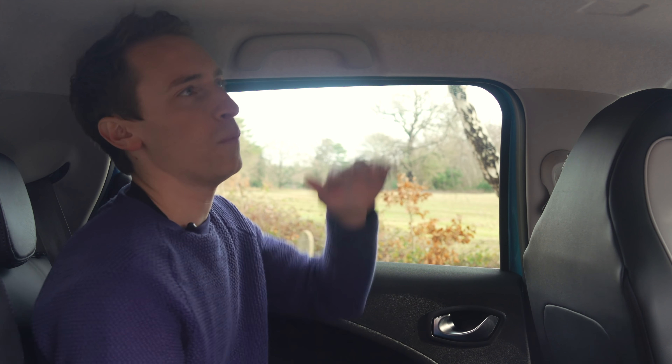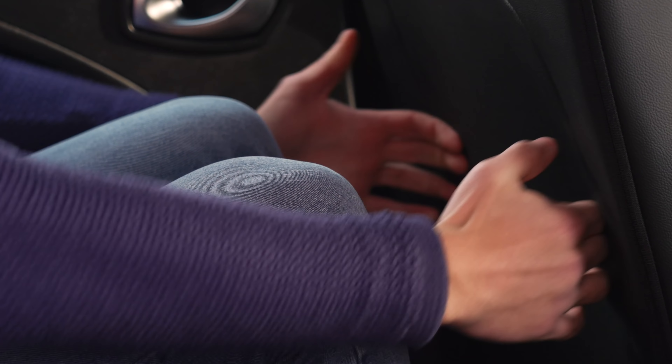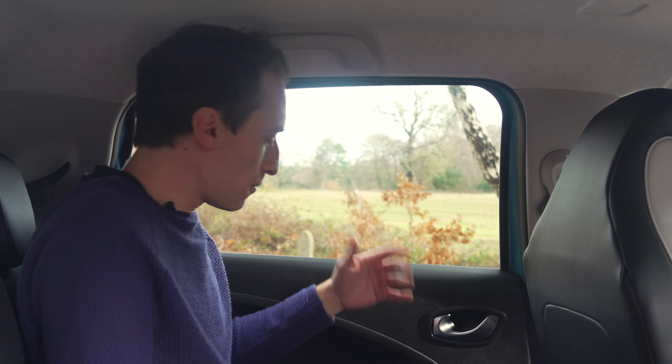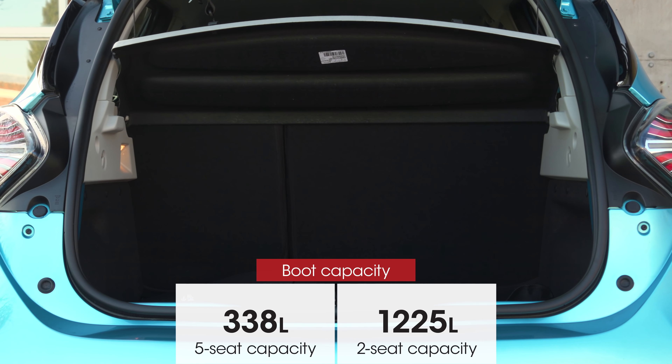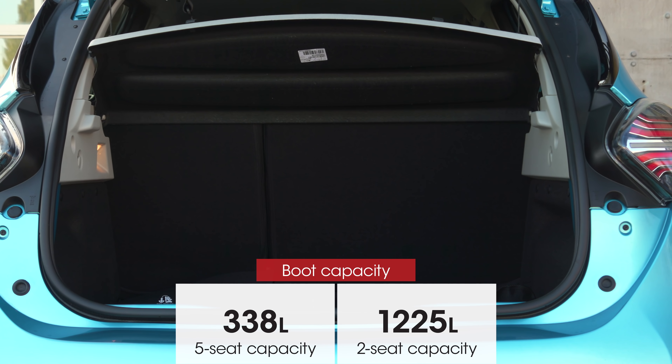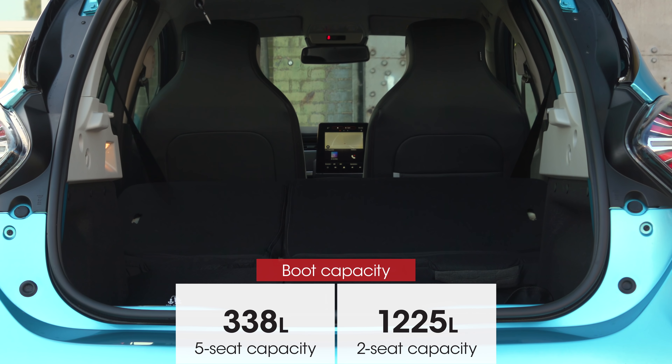Tall adults in the back will feel a little squeezed for headroom, and legroom isn't particularly impressive either. Bigger cars like the Volkswagen e-Golf and Kia e-Niro are more accommodating for rear passengers. But it's not too bad, and I quite like the interesting design in the roof lining. In the old Zoe the rear seat backs folded in one big clumsy piece, but they now, thankfully, have the more convenient 60-40 split you get in most small cars.